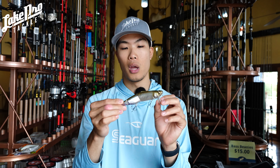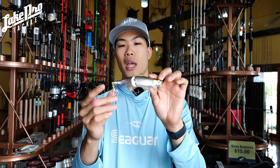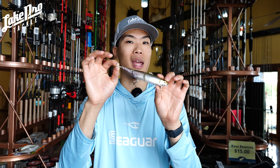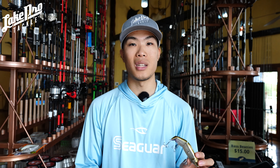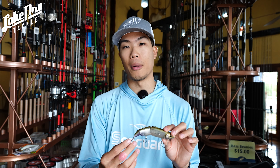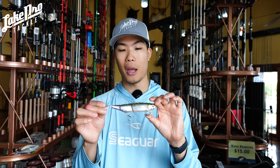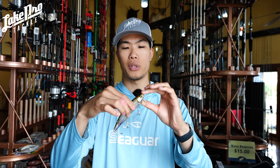My favorite color is the Stealth Wakasaki in a fine art pattern — the details are very intricate, you can see individual scales. What's super awesome is it comes with three hooks, not just two. It's about five and a half inches, 137 millimeters, and weighs one and one-eighth ounce. I typically like a seven-foot-three to seven-foot-six medium-heavy rod with a good parabolic bend and some backbone to heave this bait.